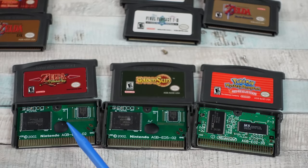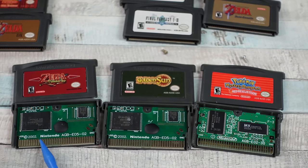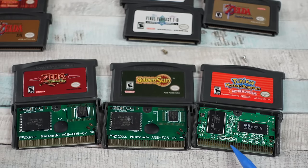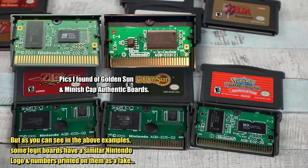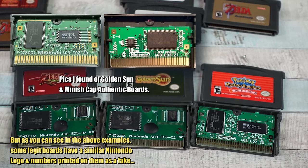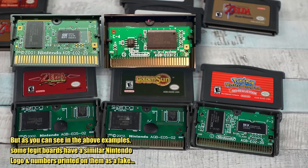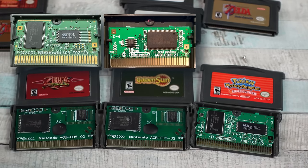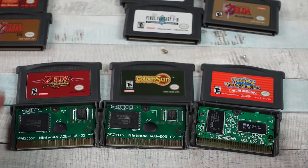Just a real quick look at some of these bootleg boards. Golden Sun and Minish Cap compared to a real game — you can see there's differences. This is a more quality board, different color green, Nintendo logo is different on here. But always best to take a look online and compare what a legit board looks like to what you're looking at if you're buying stuff in the wild. Always have your tri-wing screwdriver, your game bit with you. If the seller doesn't let you open them up to look at the board, then don't buy from them. And you're never going to have these black blobs — that's one of the biggest things here.